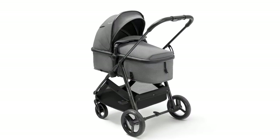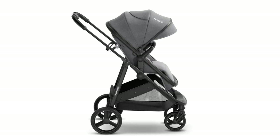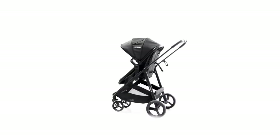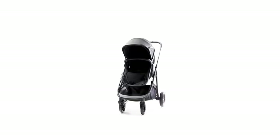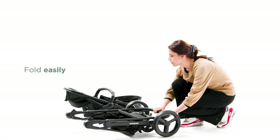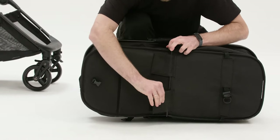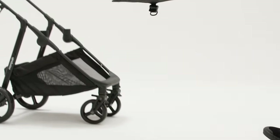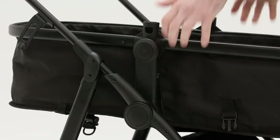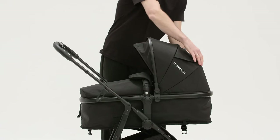The stroller's versatility extends to various uses, making it suitable for city explorations with its compact design and maneuverability. It's perfect for outdoor adventures thanks to sturdy wheels and a UPF 50-plus canopy for sun protection. Traveling with the MomPush Whiz is a breeze due to its foldable design and included foot cover and rain cover. In terms of specifications, it's compatible with most major Maxi-Cosi and Nuna car seats, features a fully reclining seat suitable for newborns, a reversible seat, omnidirectional luxury wheels, and ample storage space.